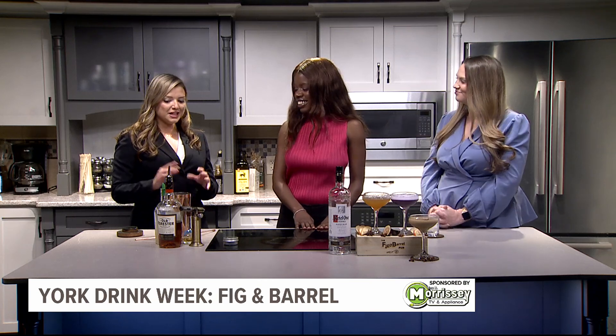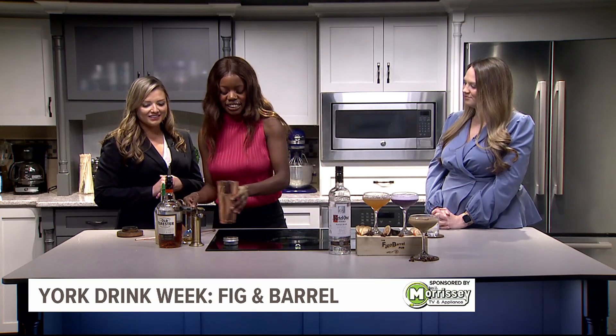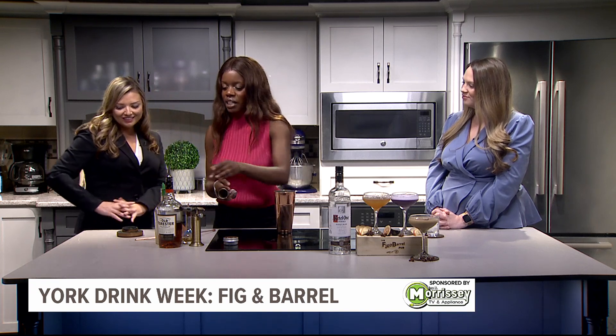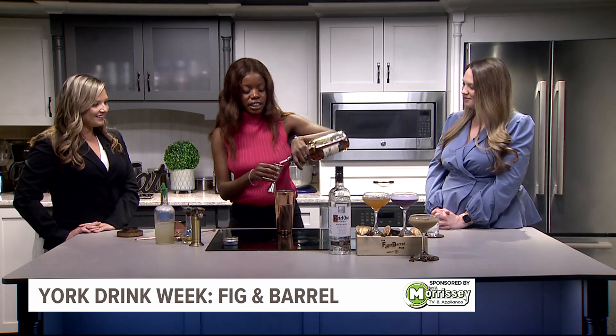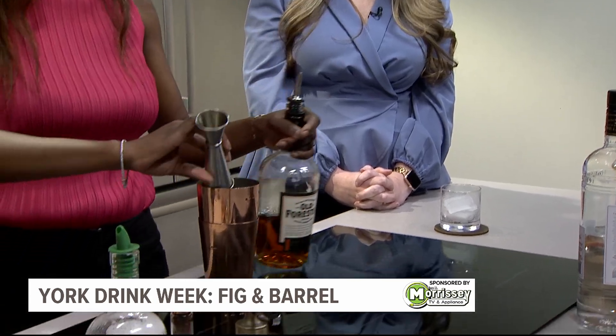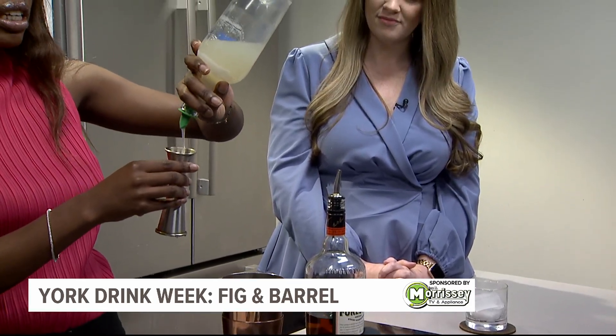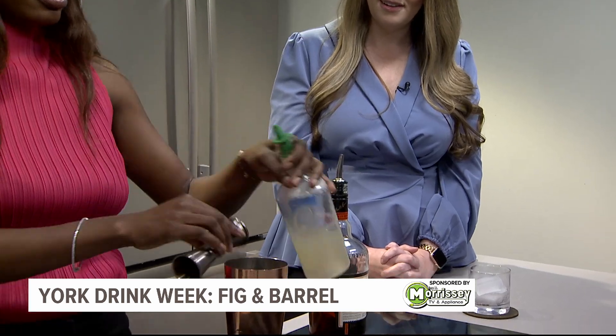Can you make one for us and tell us what you're going to make? Of course. So this is the Campfire Marshmallow. It includes Old Forester bourbon, some marshmallow syrup, which is made in-house, by the way. And some Ardbeg Scotch, a couple dashes there. And then let me grab some ice real quick. I mean, this already seems like a fall favorite — you're talking campfire.